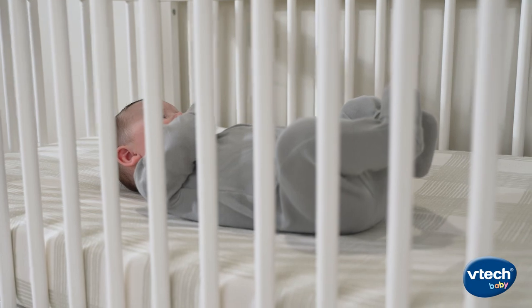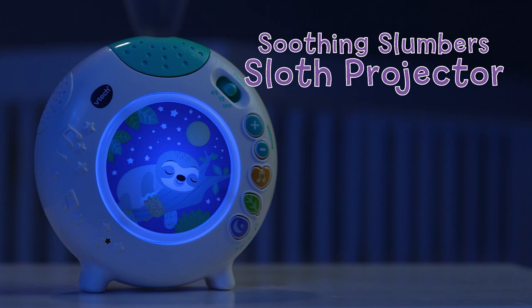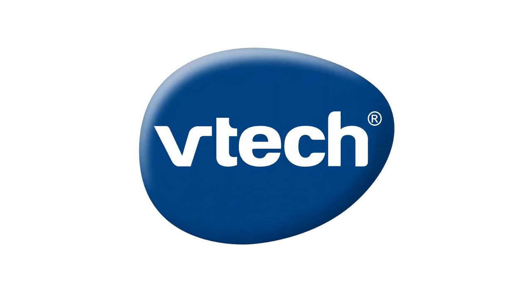Sleep tight. Carry comfort and share sweet sleep with the Soothing Slumber Sloth Projector from VTEC.